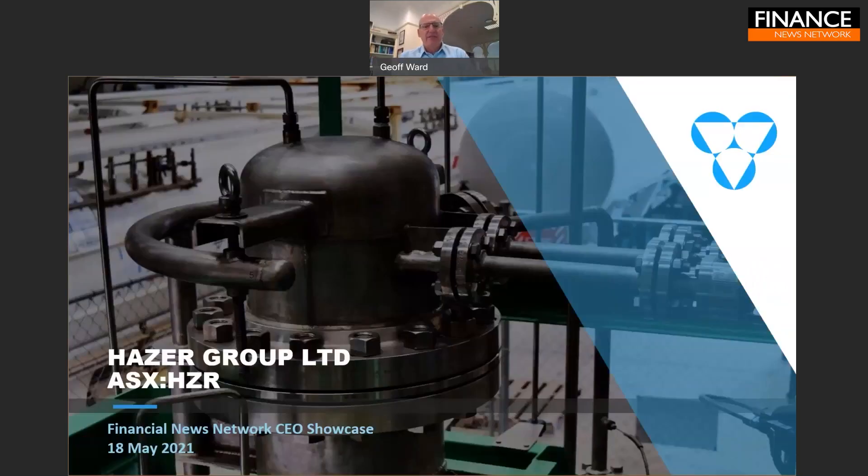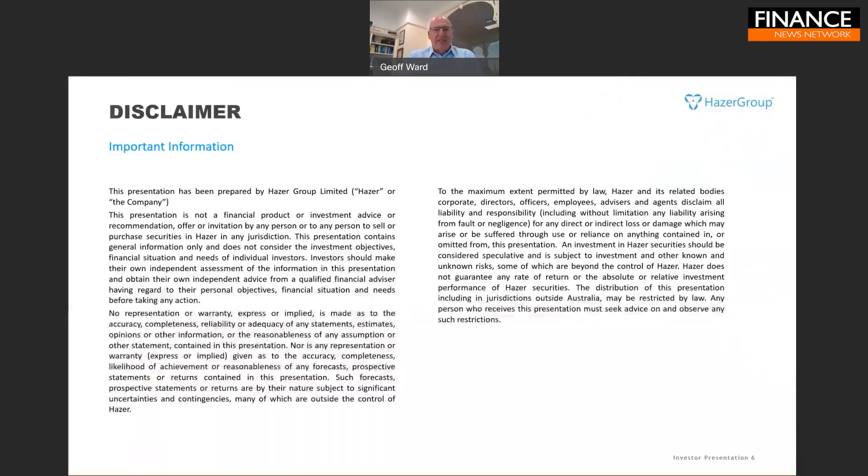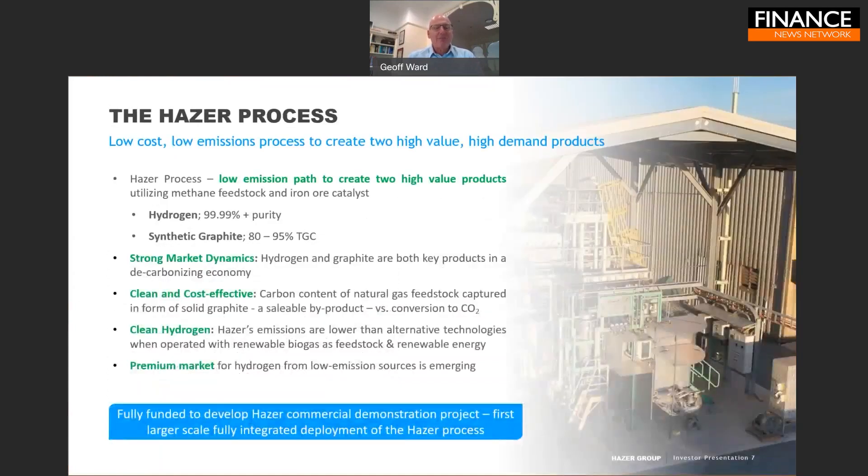Thank you very much and thank you for the opportunity to speak to the Finance News Network today. So today I'd like to introduce you to Hazer and the Hazer Process.